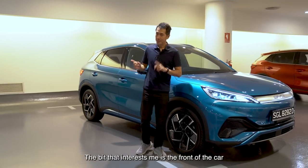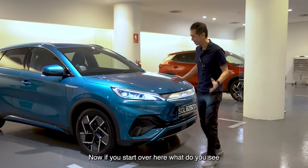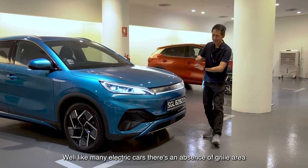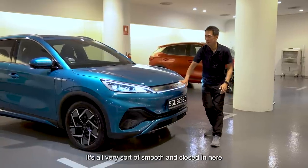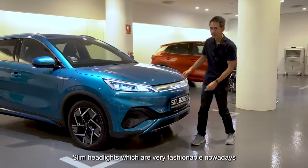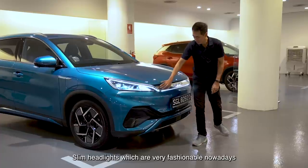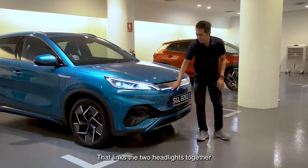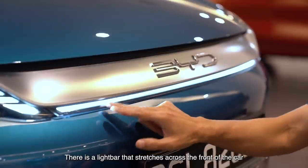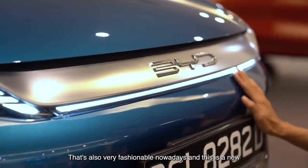The bit that interests me is the front of the car. Like many electric cars, there's an absence of grille area — it's all very smooth and closed in here. Slim headlights, which are very fashionable nowadays, and then you've got this element here that joins and links the two headlights together. There is a light bar that stretches across the front of the car, which is also very fashionable nowadays.